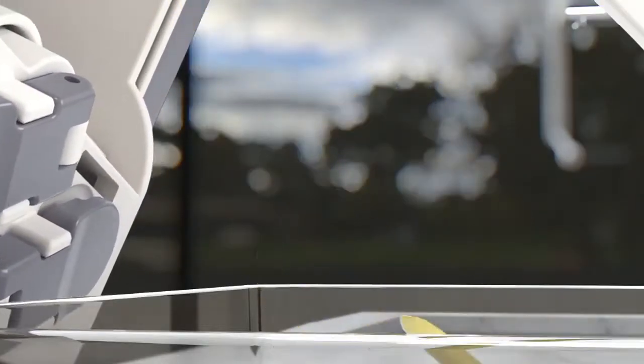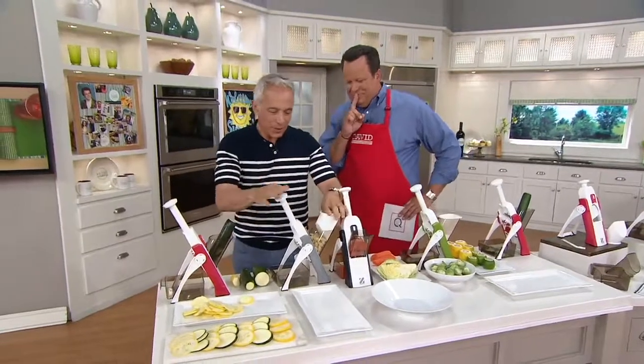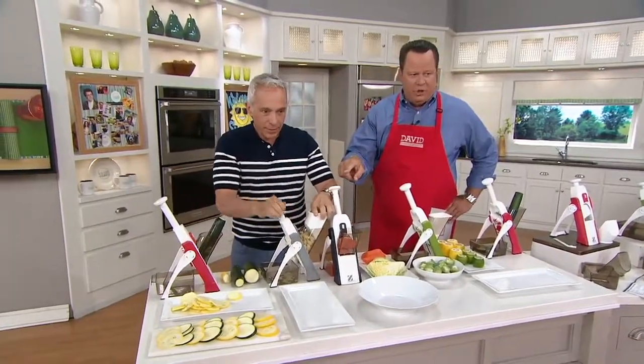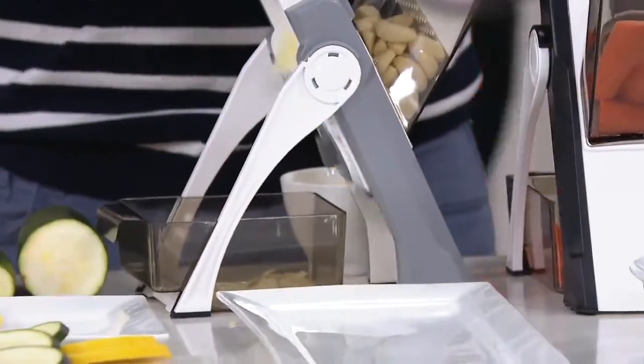It works with anything. Let's go to garlic. You want to peel the garlic and cut it real thin — like in Goodfellas. Look at this. We're going to show everyone how this is beautifully slicing that garlic. And the best part is your hands never come close to the blade.